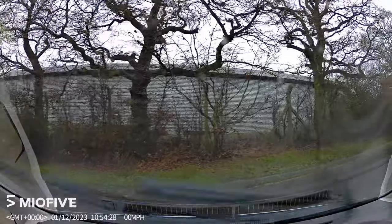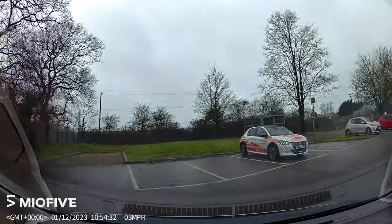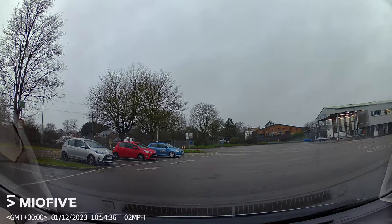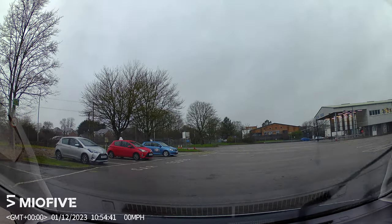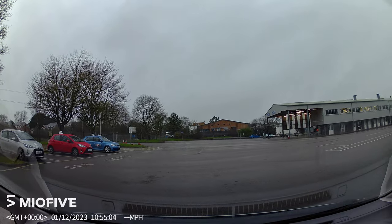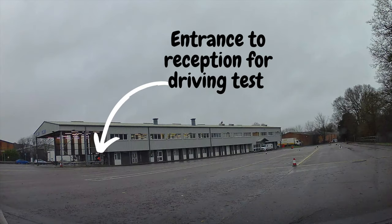We've got plenty of choice and we're going to reverse into the left into a space. We're swinging round to the right, in first gear at this point. There's the bay on the left going right to where the blue car is for the learners, so we're just getting ourselves straight. On the right, the grey building — that's where the driving test centre is. That's the entrance to the driving test centre; I'll just highlight it because it's quite a big building and you can easily miss where it is.